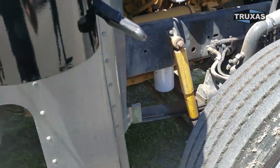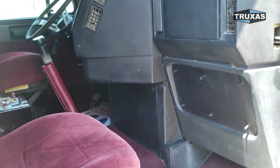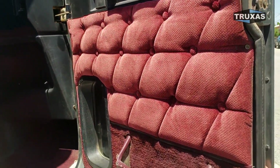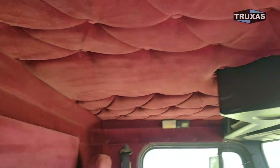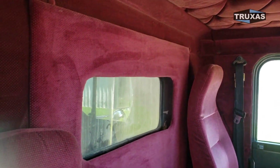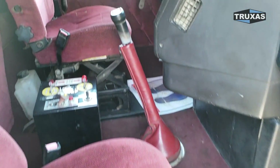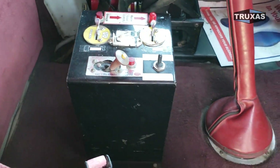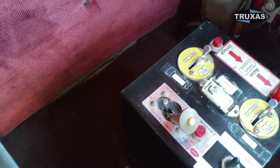Go ahead and jump in the cab. I've got this red cloth interior throughout — cleaned up pretty nice, actually. As you can see, there's a dump body controls panel right there. If you wanted a different control panel, we could do that as well, but that's what came on this one.